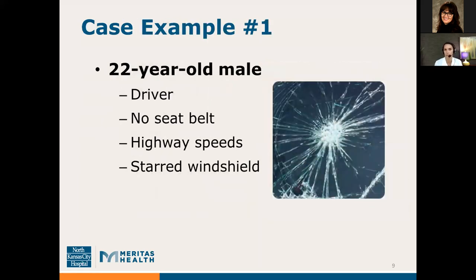I want to move on to my first case example. These are all real-life scenarios I've encountered in practice, though I've changed details to protect patient privacy. This first patient was a 22-year-old male, a driver who was not wearing his seatbelt. He was traveling at highway speeds when he lost control and hit a tree. Paramedics found significant front-end damage to the vehicle and the patient was unresponsive, requiring intubation and full life support at the scene. He had a laceration on his forehead and a starred windshield, but no other external signs of trauma.